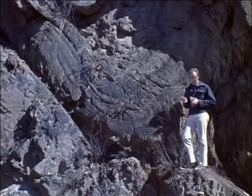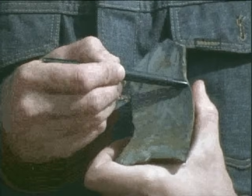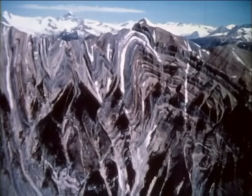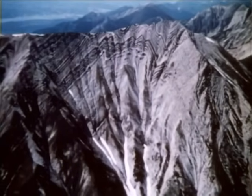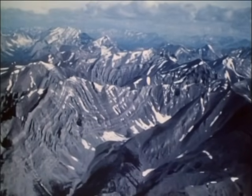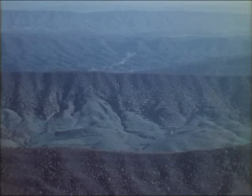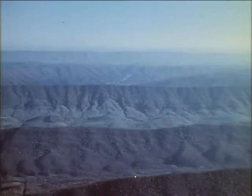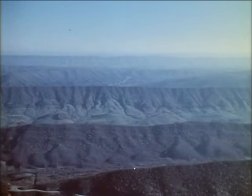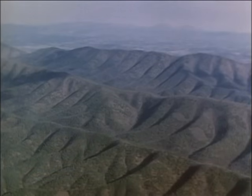Folds may range in size from very small ones like this, to folds large enough to make up entire mountains, like these in the Canadian Rockies. Along the east coast, from Vermont to Alabama, the ridges and valleys of the Appalachians form a complex folded region, with anticlines and synclines that are 10 to 20 kilometers across, and as much as 100 kilometers long.